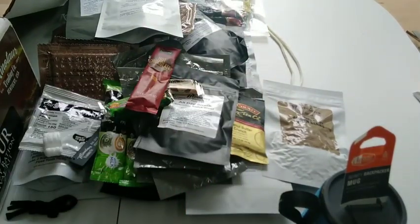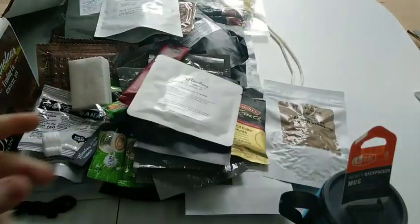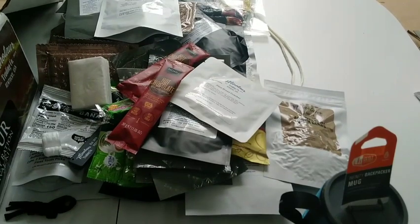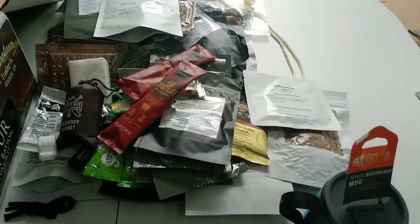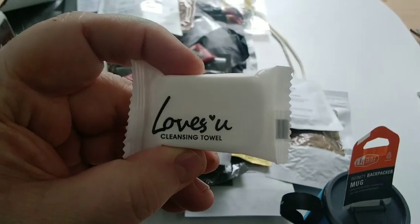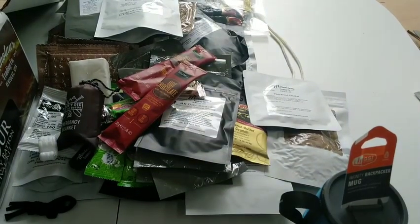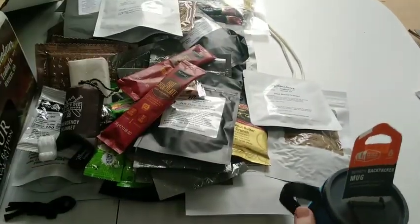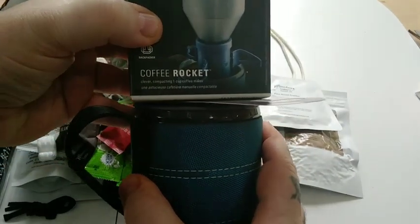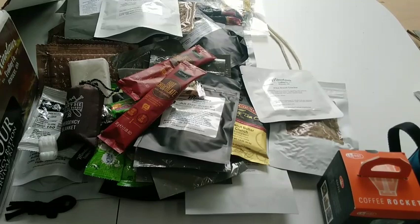We got some hot chocolate, some tissues, another pilot bread — loving that — another hot chocolate. We got an emergency blanket — don't die in the woods. And I think this is one of those compressed napkins — I've actually been looking for these, so maybe I'll do a demonstration today. He also got me a GSI coffee rocket, so I'll be doing a future video on that, probably along with the pour-over. That's going to be a cool video for Whatever Wednesday.